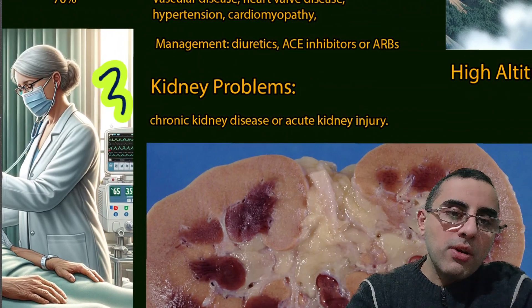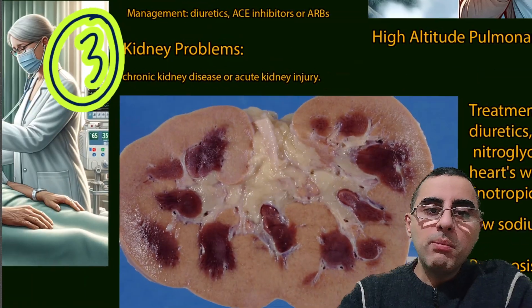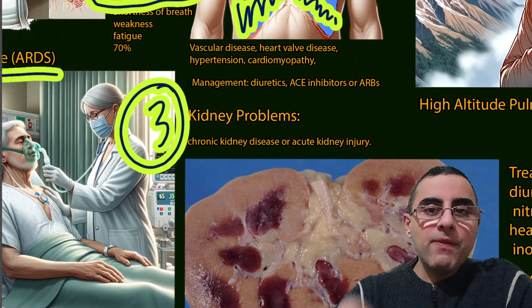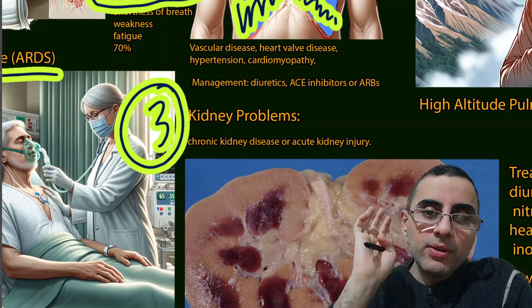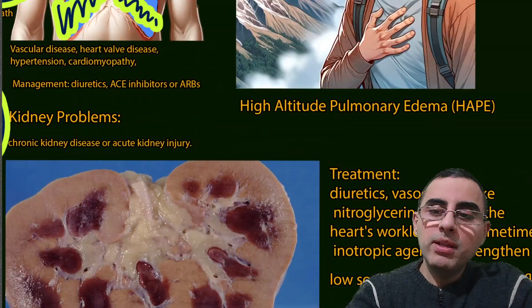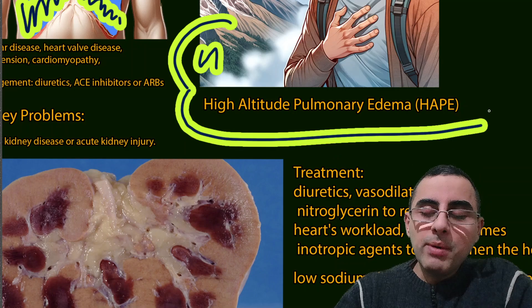The third most common cause is kidney problems — usually chronic kidney disease or acute kidney injury. Both can cause pulmonary edema. So to summarize: heart failure is first, ARDS is second, and kidney problems are third.